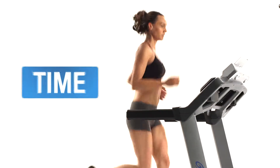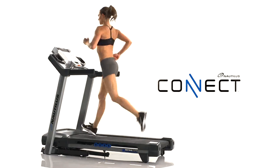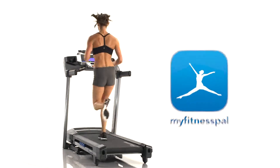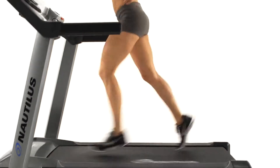which allows you to keep track of time, distance and calories burned. Plus, thanks to NautilusConnect.com, your results sync seamlessly to MyFitnessPal, so tracking your progress is easier than ever.